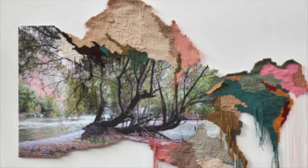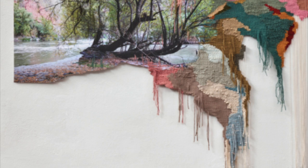By intertwining thread, fabric and stitch, she creates a tapestry of emotions, memories and a cultural richness that resonates with viewers.